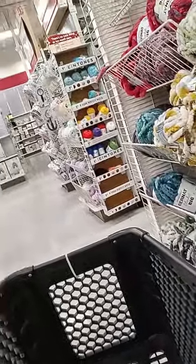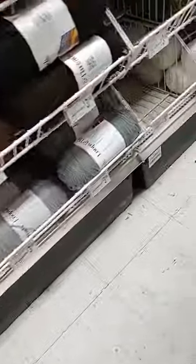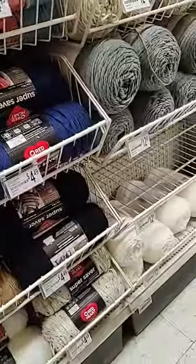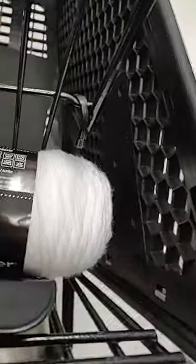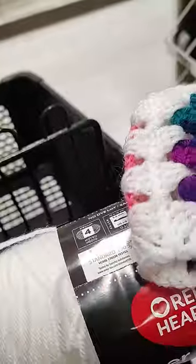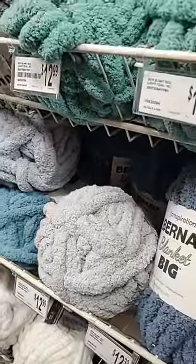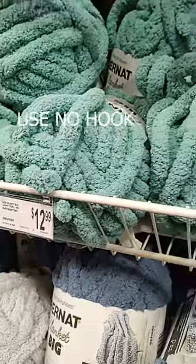Yarn. Let's get these sunglasses off. Just yarn like this, that's all it is. You know, that looks like it matches. These are hard to crochet though. So many pretty colors. Look at this — I want to do this one day. You do it with your hands, just twist it and make a big blanket.